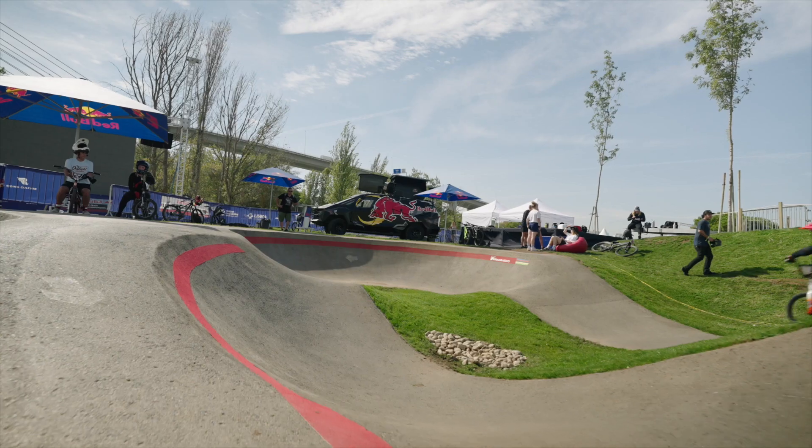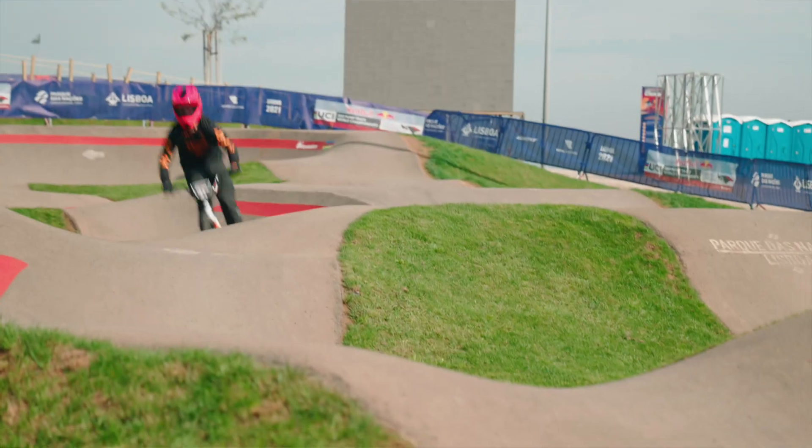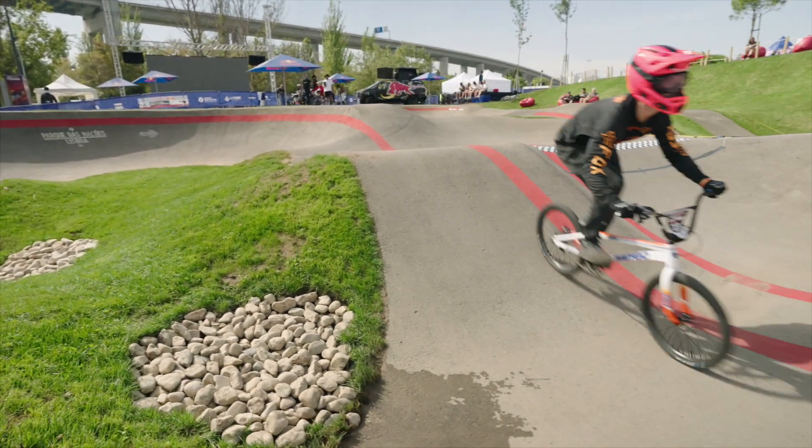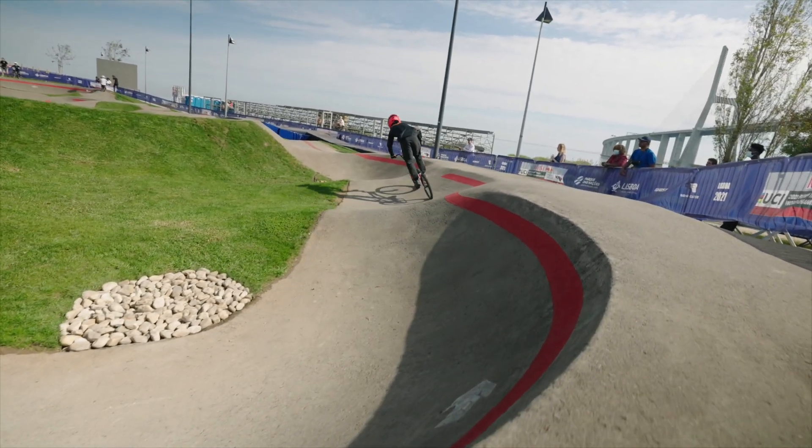I raced BMX for 16 years for the national team and a commercial team, but in the last couple of years I kind of found mountain biking and got super passionate about it. So I've transitioned into mountain biking a bit more lately, doing Crankworx events, mainly focusing on pump track and dual slalom — got a podium in Innsbruck, and I won the pump track event in Silver Star. But for this event I'm back on the old love, the BMX.